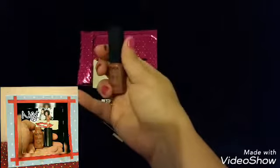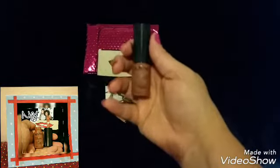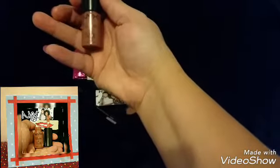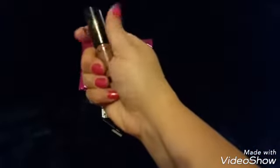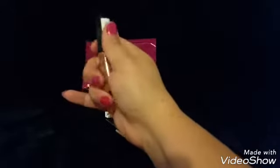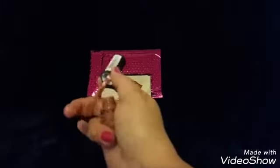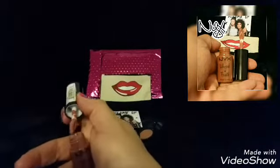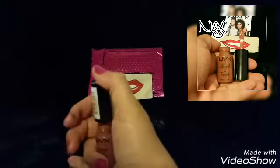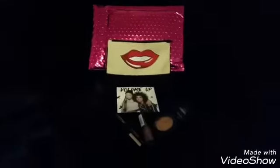Next we have a lip product from NYX — it's a whipped lip gloss. I'm trying to open it — my fingers are making a mess! There's the shade, and the brush looks a bit crooked. I did a quick swatch on my other hand and it's going to go great with the eyeshadow. Oh, actually it looks like I forgot to swatch it — sorry about that!